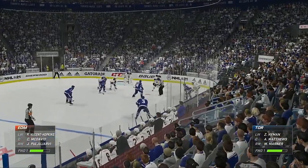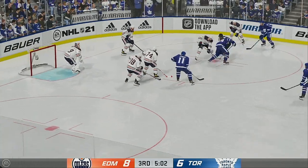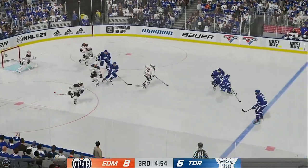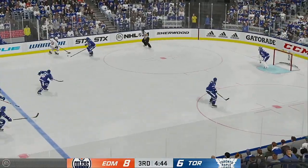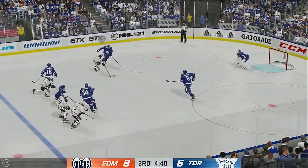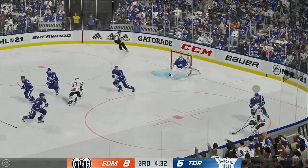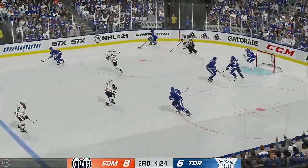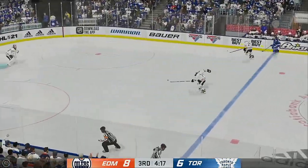A big face-off here inside the offensive end. Matthews has won the face-off. Edmonton's got the puck — moves it to Pugliarvi. The Oilers move it in — here's a shot, misses over the net. The Oilers carry along the wall — shot, stones him in front! Sometimes you're in close there's no room to put it anywhere.